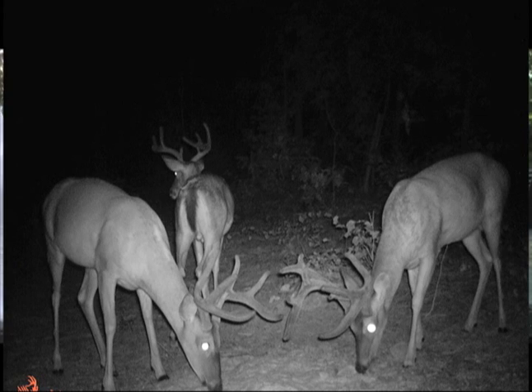A close friend of ours, a biologist who helped us from the beginning to establish this feed, made a comment at a seminar. He said, 'If you're a hunter and you're not feeding Deer 365, you better hope your neighbor isn't.' Try this product, put it out against the competition, and make the determination for yourself. We're that confident in our product, and I think it stands alone and above anything that's out there.